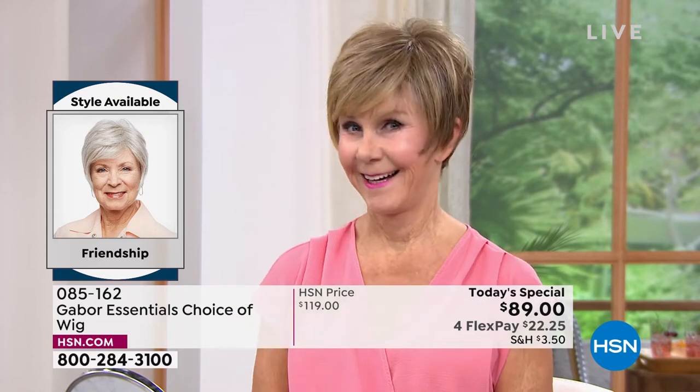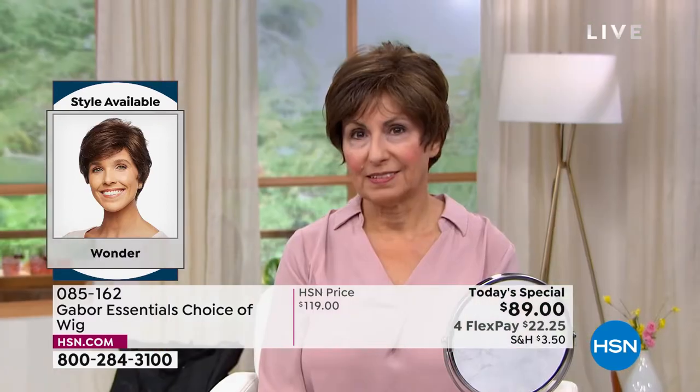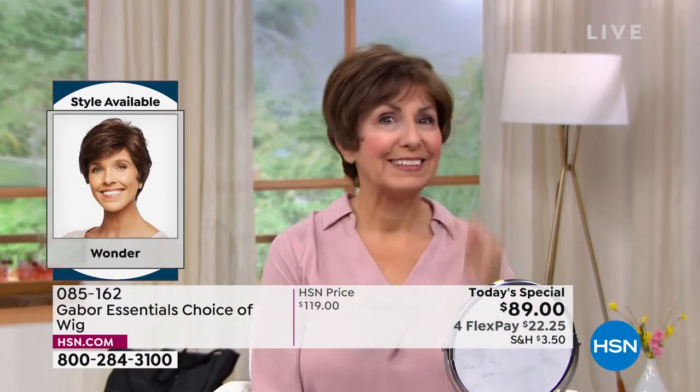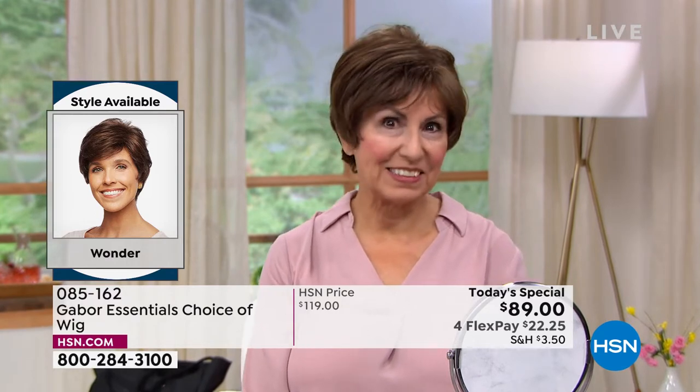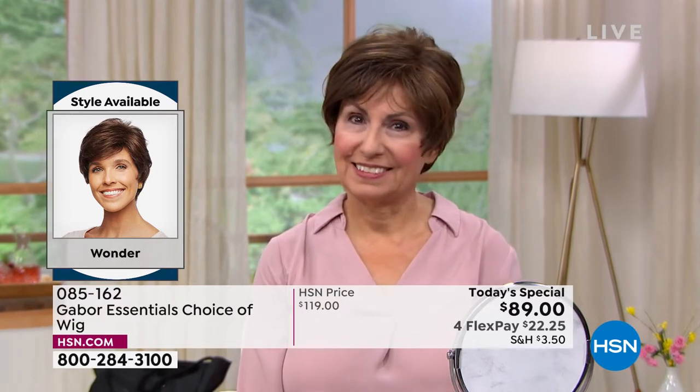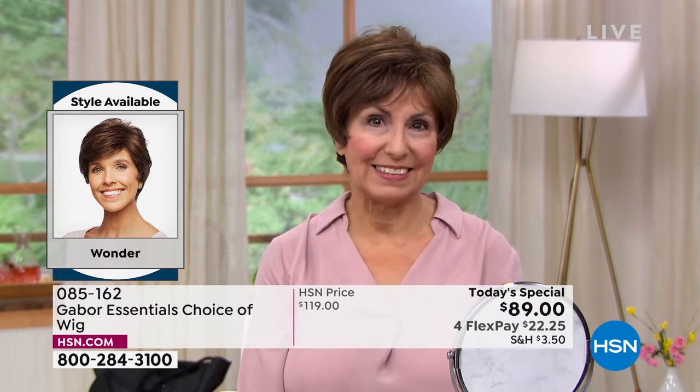Vonda is in that beautiful Friendship style. Look at the volume — she literally popped that on. It took her approximately 30 seconds to get ready this morning. Francine is in the Wonder, looking gorgeous. Look at those highlights. She didn't have to sit in the salon for hours and hours and spend hundreds of dollars to get those.